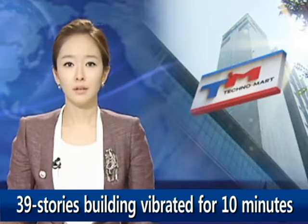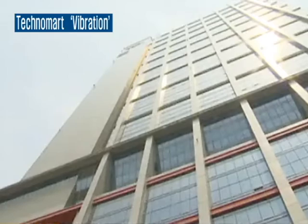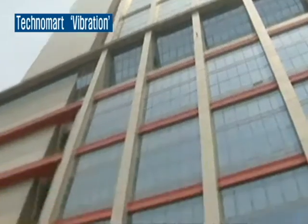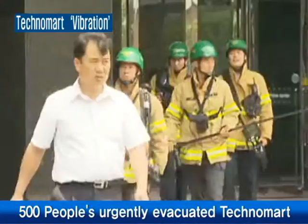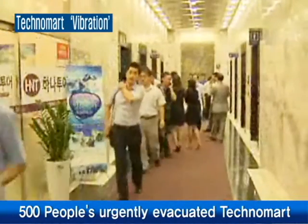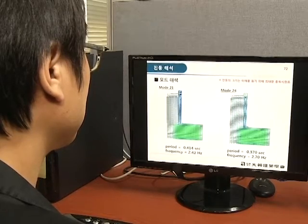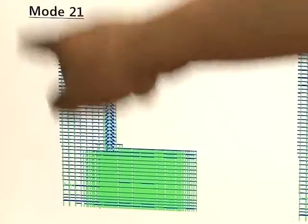On July 5th, 2011, people in a 39-story building felt vertical movement of the building for about 10 minutes and had to be evacuated. The name of the building is Technomart, located in Seoul, South Korea. The research team has developed a damper which can control both vertical and horizontal vibration of a building structure, and the damper will be installed in Technomart.